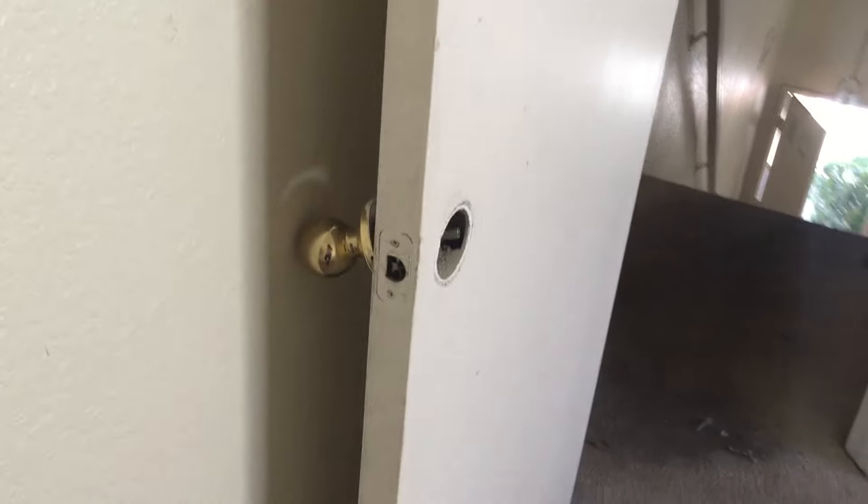The door handle is broken here. The door itself is broken and needs to be replaced. The carpets are absolutely beyond control — we're not going to be able to clean these. The stains are permanent.